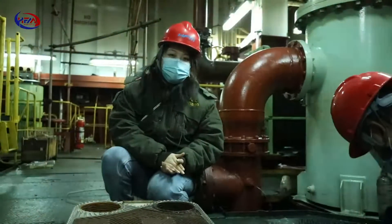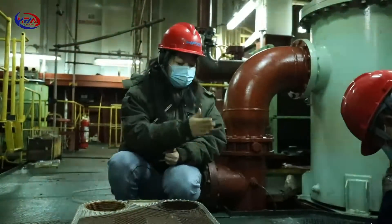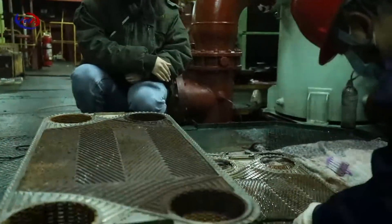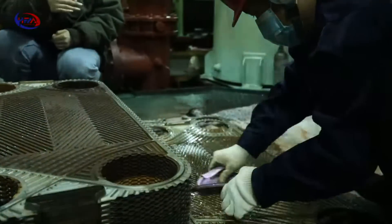Our engineering team are preparing for the cleaning process and as you can see, they have removed all the old gaskets and use fresh water to get out the skins over the valve.